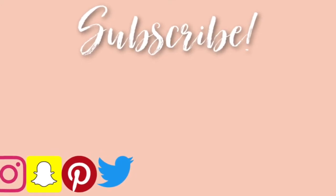Alrighty guys, so that is it for this week's video. I hope you enjoyed. Just letting y'all know that I am really, really working on my consistency right now, so from this point forward I will be uploading weekly for y'all. With that being said, I will see y'all next week. Bye!